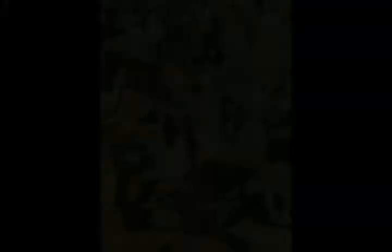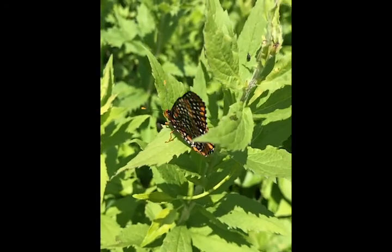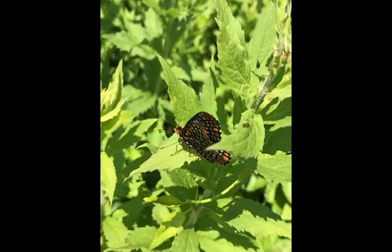And when the time is right in late June, they become a mosaic of orange, black, and white scales, ready to take flight.